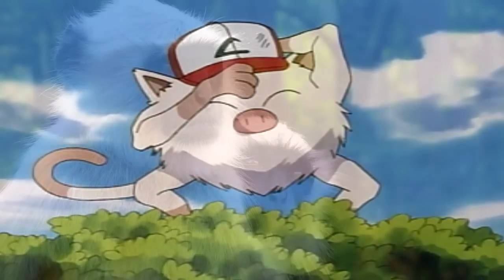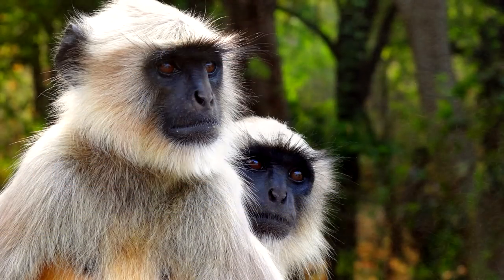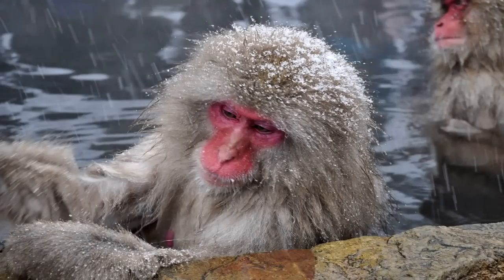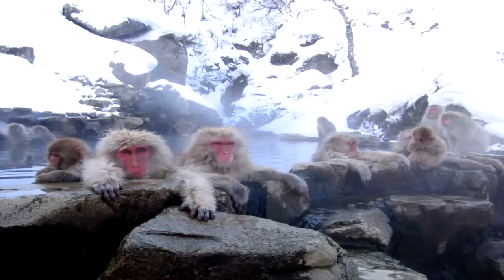Number 2: Mankey. As you can see, it would be based on monkeys, but the white fur and reddish face are specifically based on the Japanese macaque. You know, those monkeys in anime that like to bathe in hot springs? Those are the Japanese macaques.